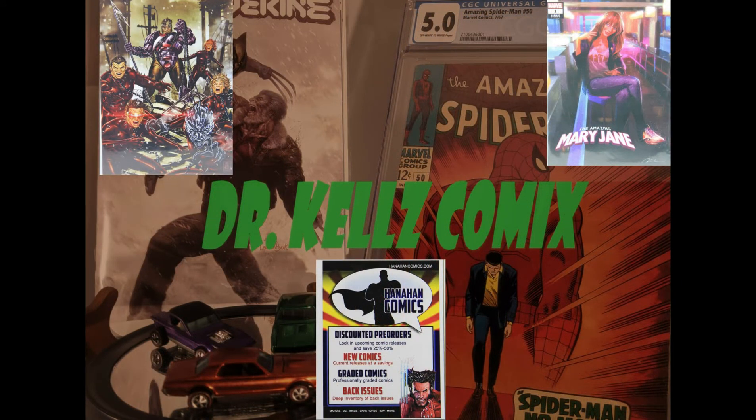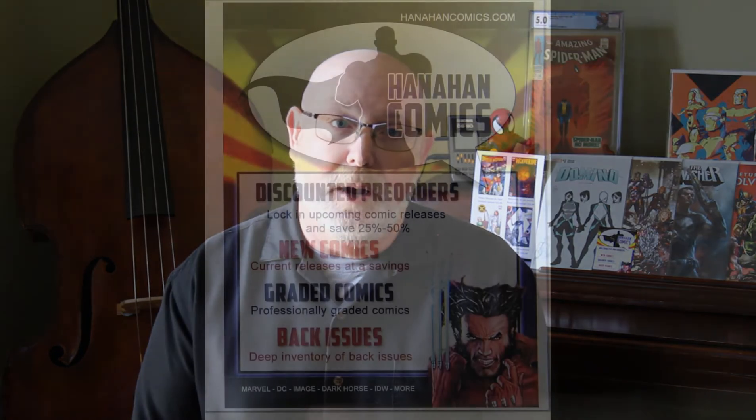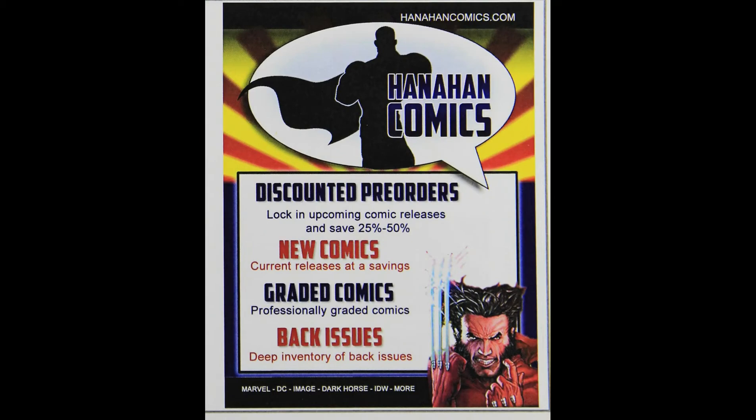Hi everybody, this is Kelly from Dr. Kell's Comics. Today I'm going to talk to you about a variant Marvel mystery box from Hanahan Comics. According to the website, the box is normally $49.99 but I got it for $29.99. It comes with 10 variants. They also have a DC box. I've only done business with them a few times but each time it's been good — shipping has been quick, customer service has been great, and they send you a thank-you note, which I really appreciate.